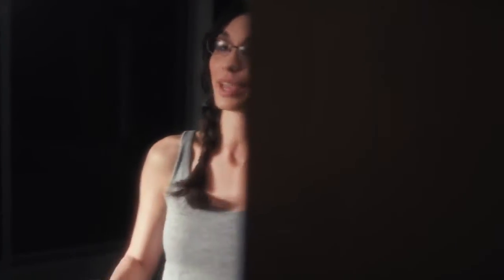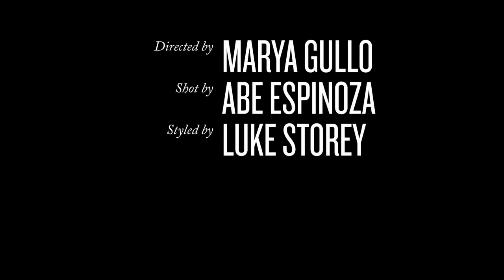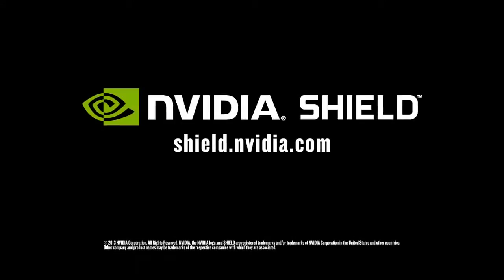I'm Pamela Horton for Playboy and this is the NVIDIA Shield, and we would like to be alone now if you don't mind. I'll see you next time. Bye!